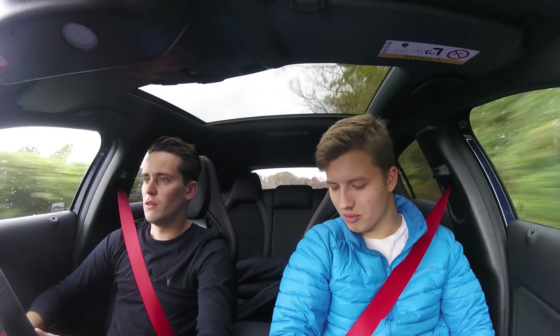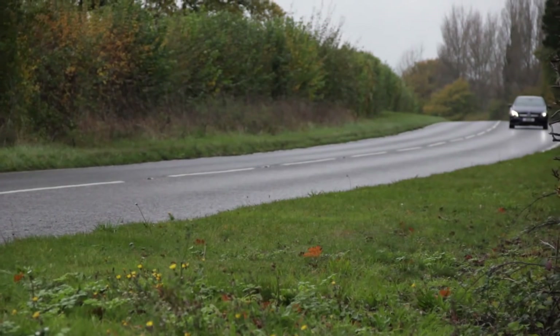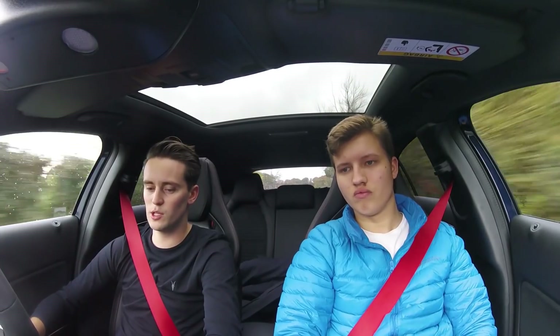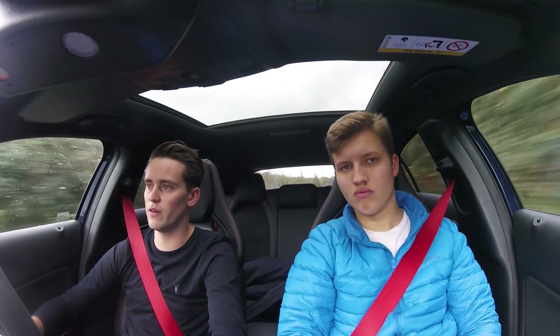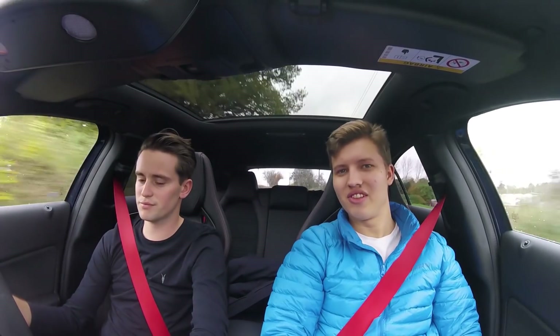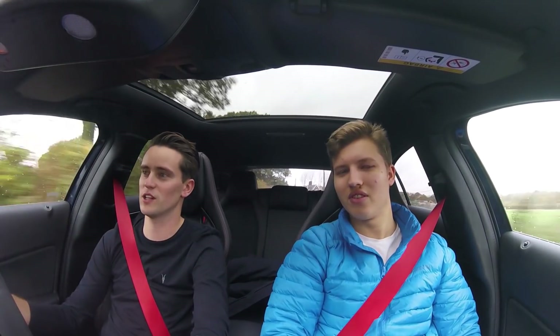That surprises me actually — I would have thought Mercedes would give you lots more stuff to play with on the interior. There are quite a lot of exterior options you can change, but generally interior-wise they're all very, very similar. This is pretty much as high spec as you can go — I've ticked every box as far as I can remember.